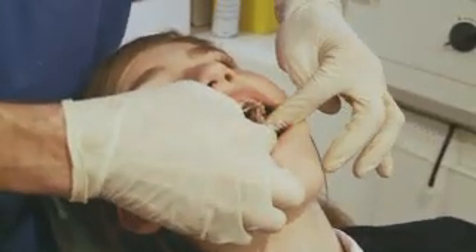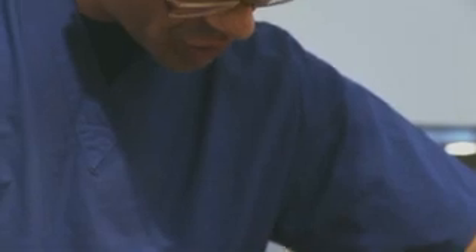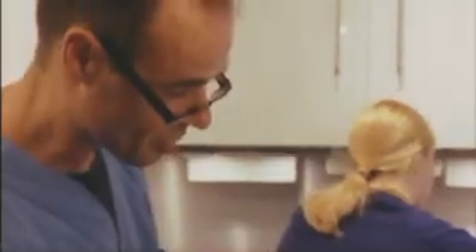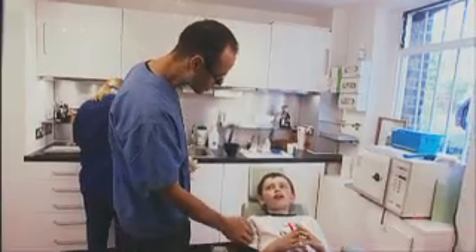It certainly felt very professional. You felt they knew it all inside out, seen it all before a thousand times. They have a passion for this. They really want to make this new treatment go to the largest number of children, and you can see that this is about them wanting to do the right thing for children's teeth.